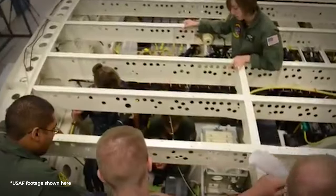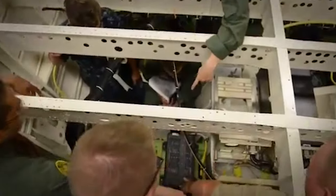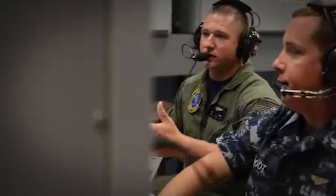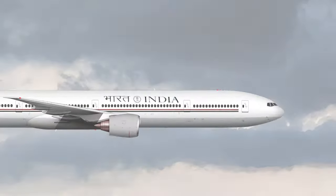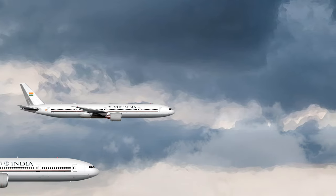The plane also features advanced electronic warfare suites. These systems are part of a $190 million purchase by the Indian government, which required US State Department approval due to the technology's sensitive nature. With these systems, Air India 1 is set to be one of the safest aircraft in the sky.